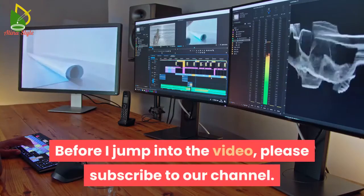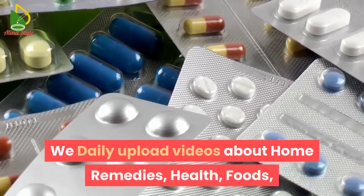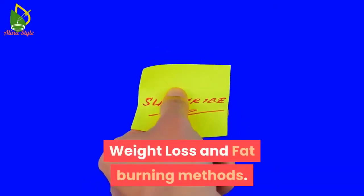Before I jump into the video, please subscribe to our channel. We daily upload videos about home remedies, health, foods, weight loss and fat burning methods.